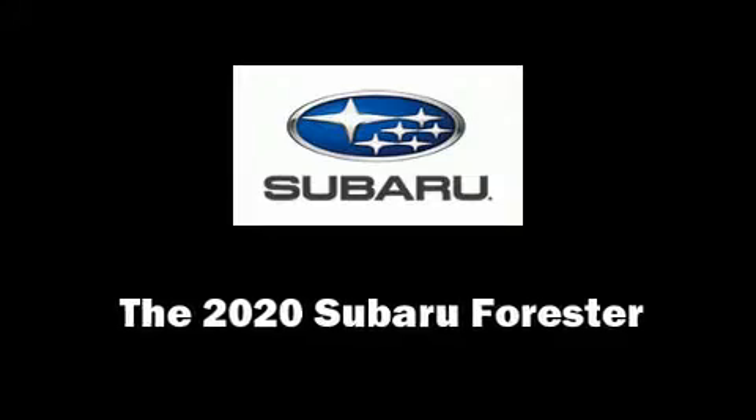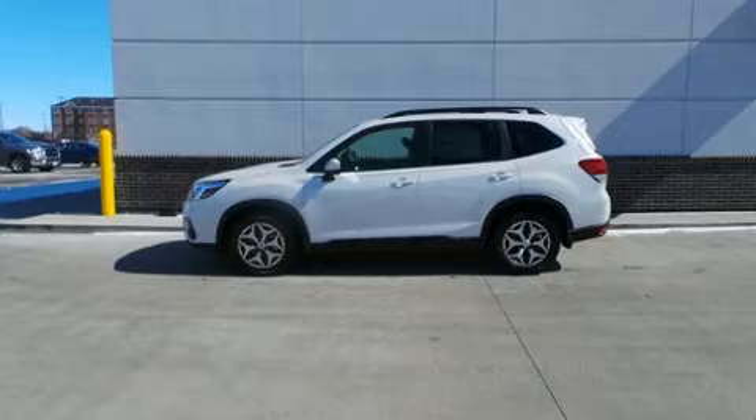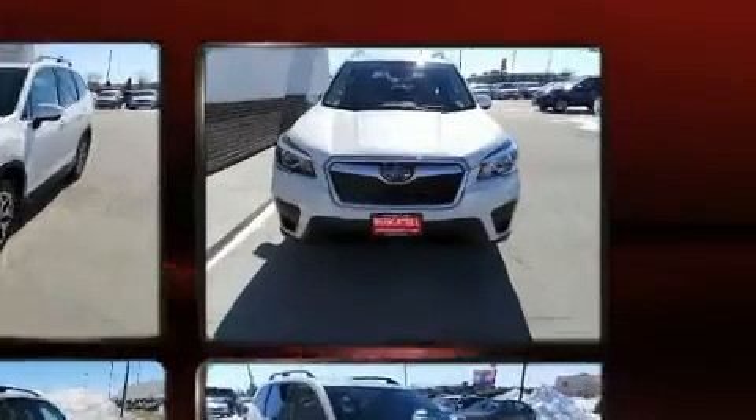The 2020 Subaru Forester. Under the hood, you'll find a four-cylinder engine with more than 170 horsepower, and for added security, dynamic stability control supplements the drivetrain.